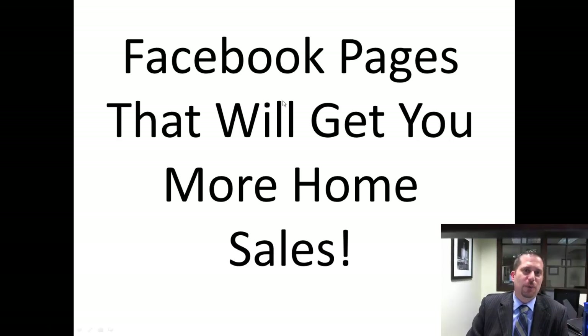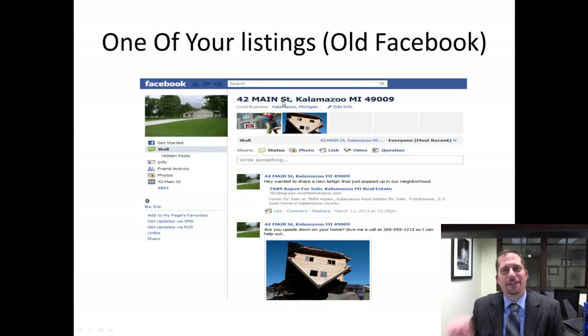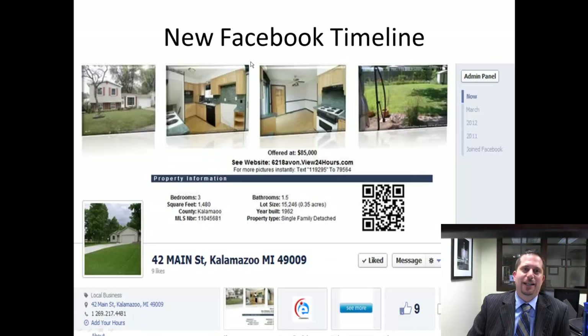A couple different strategies. Number one, you create a Facebook business page for every one of your listings. Now, on the old Facebook, this is what it looked like — not very eye-catching.